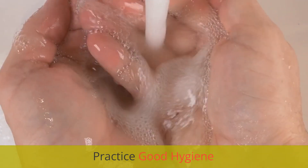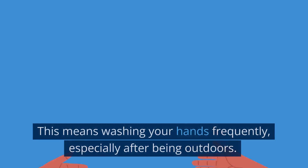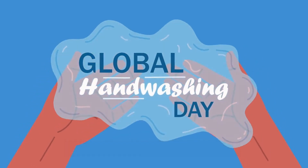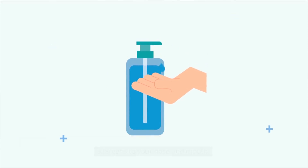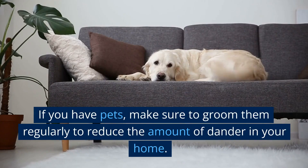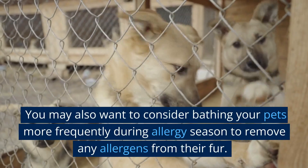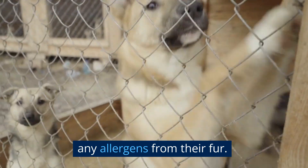Practice good hygiene. Good hygiene is another key factor in preventing allergies. This means washing your hands frequently, especially after being outdoors. You should also avoid touching your face or rubbing your eyes, as this can transfer allergens to your nose and mouth. If you have pets, make sure to groom them regularly to reduce the amount of dander in your home. You may also want to consider bathing your pets more frequently during allergy season to remove any allergens from their fur.